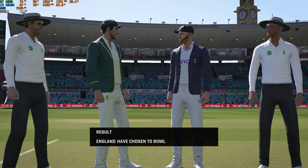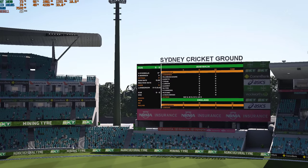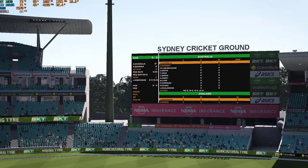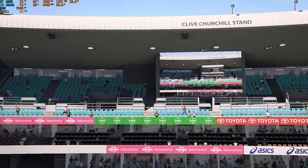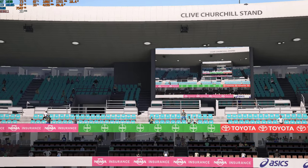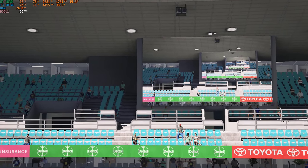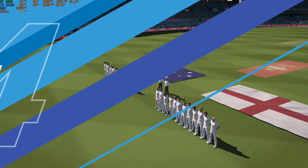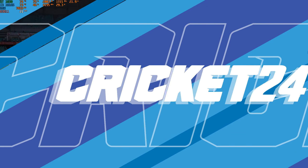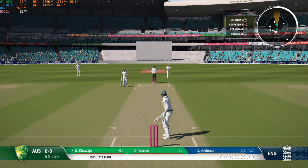They called the toss correctly and they're going to have a bowl. Ladies and gentlemen, thank you for joining us. Welcome to this match between Australia and England. Please make the teams feel welcome as they walk out onto the field. We're about ready to get underway, and already the crowd is up and about — this is looking to be a great day of cricket.